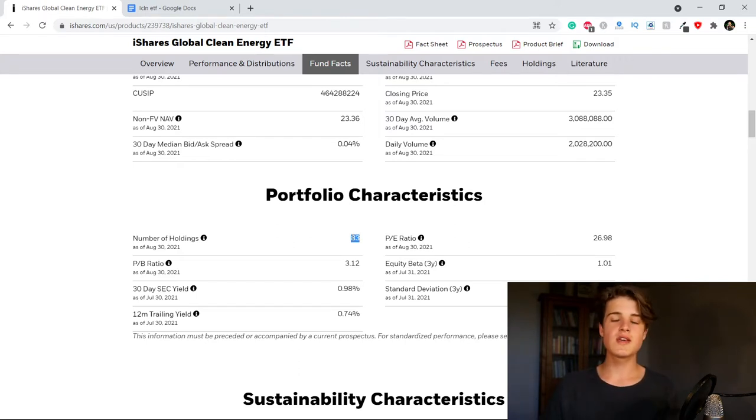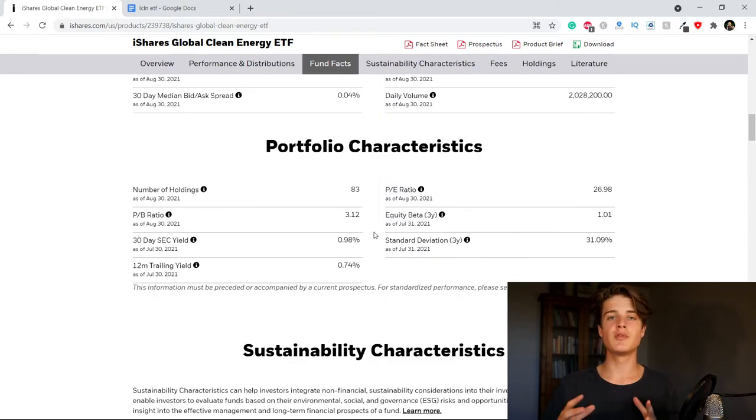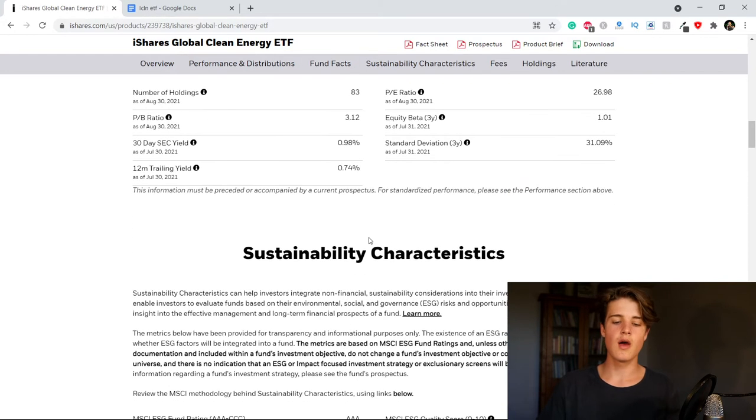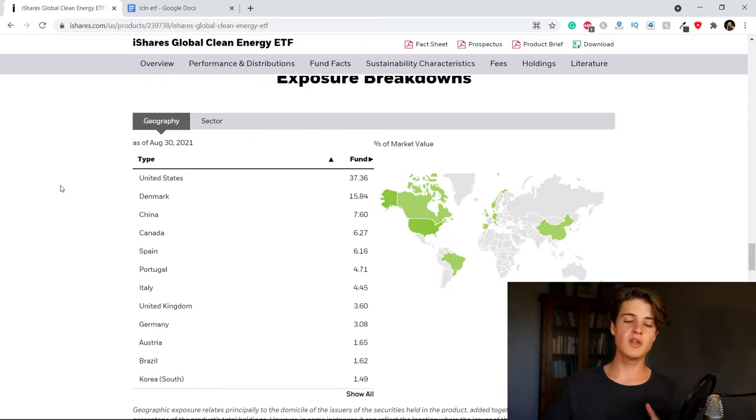That is why we price these companies a little bit higher. The number of holdings in this ETF is 83 — that is a nicely diversified portfolio. The only thing I have to complain about is that the top 10 holdings are very heavy; it's actually about 50% of the whole ETF laying in the top 10 holdings, so we have a bit of an overweight there.